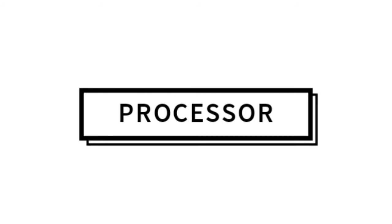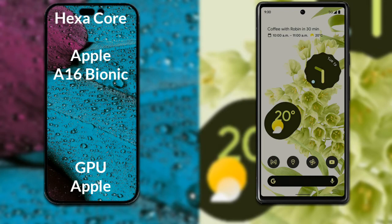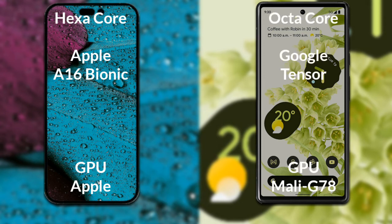Let's talk about both phones' processors and GPUs. The iPhone 14 Pro Max has a hexa-core Apple A16 Bionic processor with Apple Graphics GPU. The Google Pixel 6 has an octa-core Google Tensor processor with a Mali-G78 GPU.